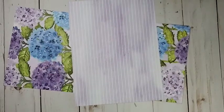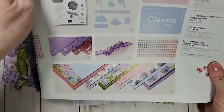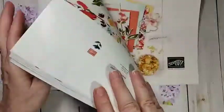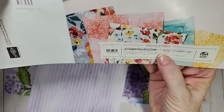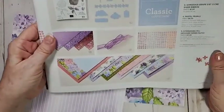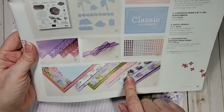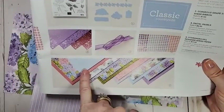Tonight's card, we are going to be using the Design a Series paper from the All Occasions catalog that ends in June — June 30th, 2021. The weird thing is the catalog ends May 3rd, so I'm not sure what Stampin' Up! has planned or why they did that, but regardless, the paper is still available. It's the Hydrangea Hill Design a Series paper.